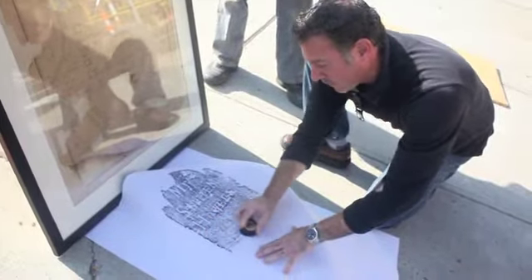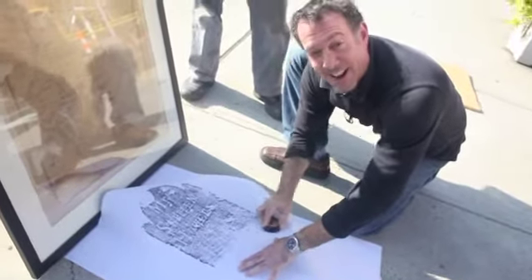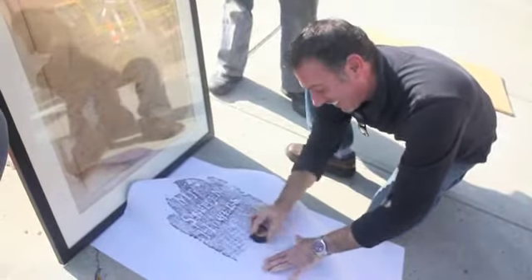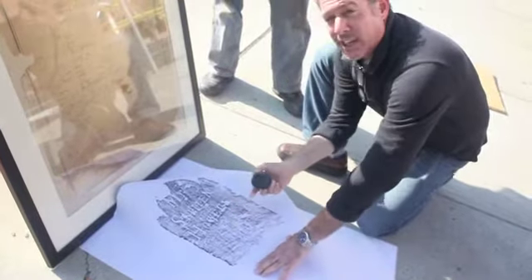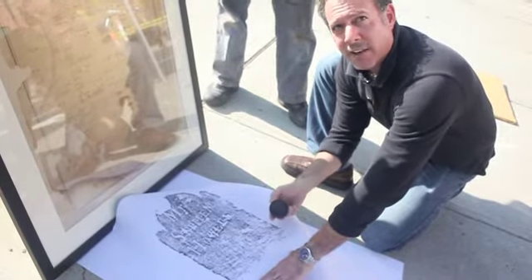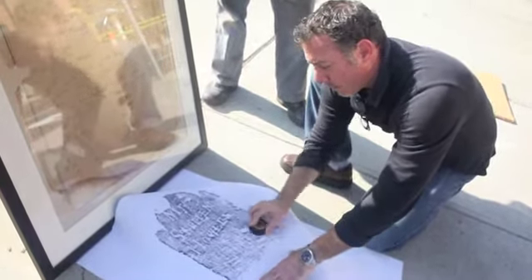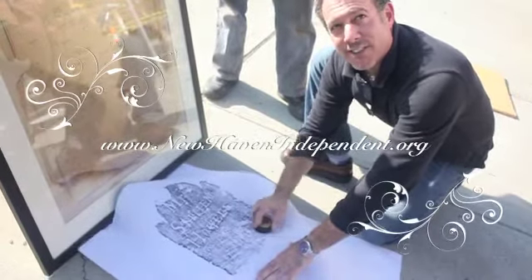I think this might be his footstone. It would be amazing if he's actually here. If this footstone is here and not behind the Center Church or in the Grove Street Cemetery, he's probably here. There probably are other things under here.